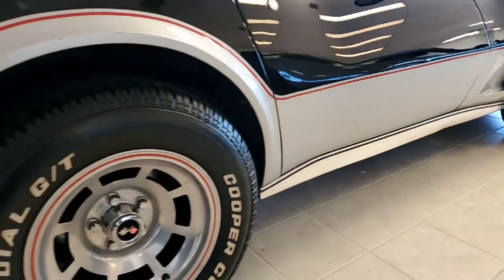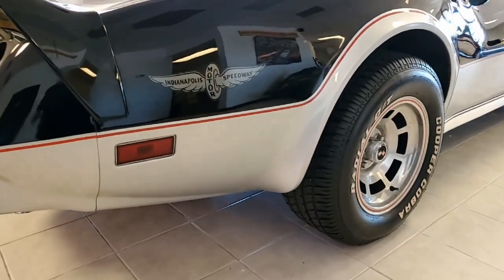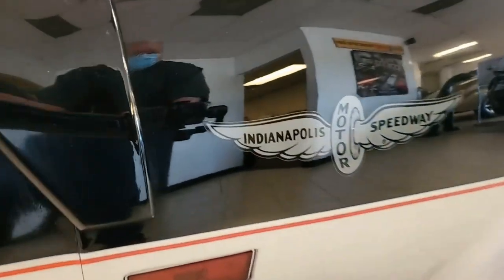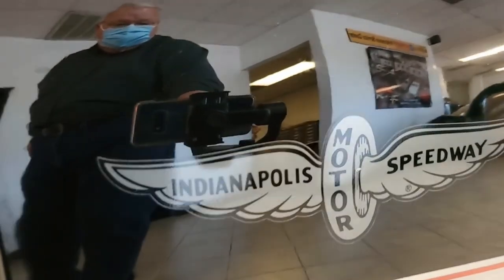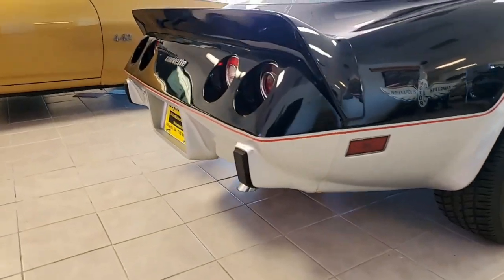It has those beautiful slotted aluminum wheels, tilt and tele, rear defrost, and we can actually tell you this car was originally assembled on April 25, 1978. This 1978 Corvette pace car is in very good condition.